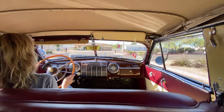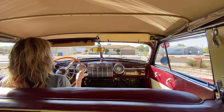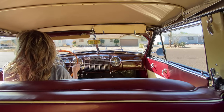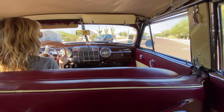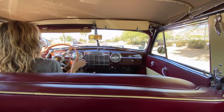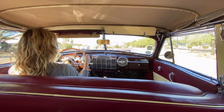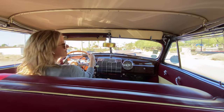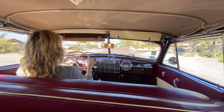Thank you for joining us. Since then it's had interior and convertible top replacement performed. One thing especially important about this is that it features the Hydromatic. This is Carrie's first experience driving a pre-war Hydromatic. Yes, it drives really easy too.